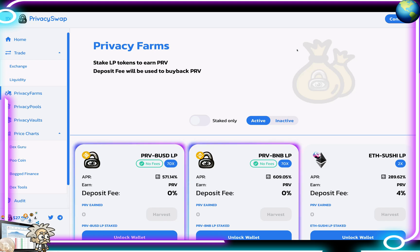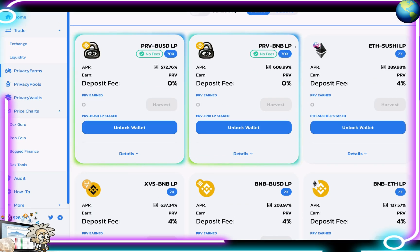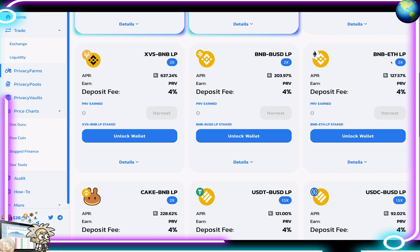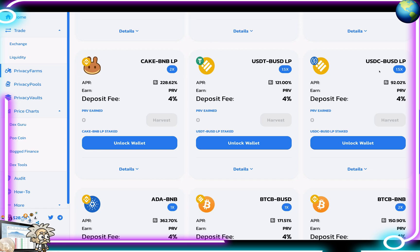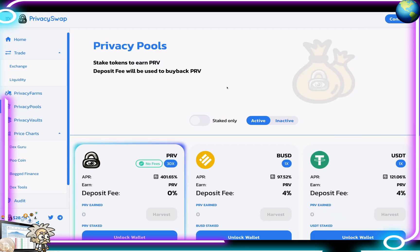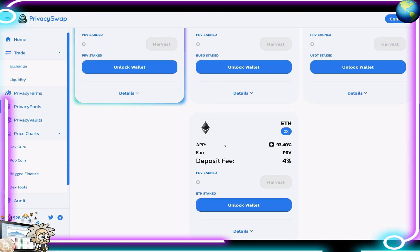This is the Privacy Farms page. Here we can see the PRV-BUSD LP, PRV-BNB LP, ETH-SUSHI LP, XVS-BNB LP, BNB-USDB LP, and DOT-BNB and BUNNY-BNB pairs, with all of their respective APRs and deposit fees listed. The Privacy Pools include the PRV pool, BUSD, USDT, and ETH pools, with all APRs listed for each.